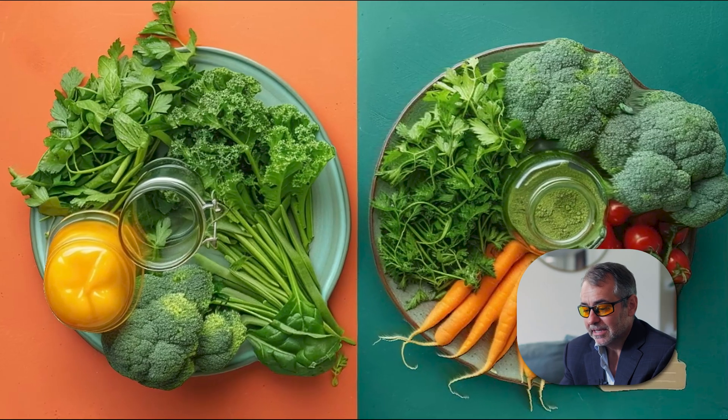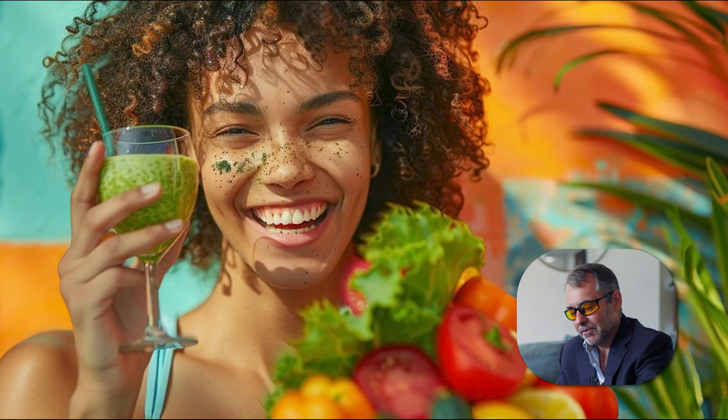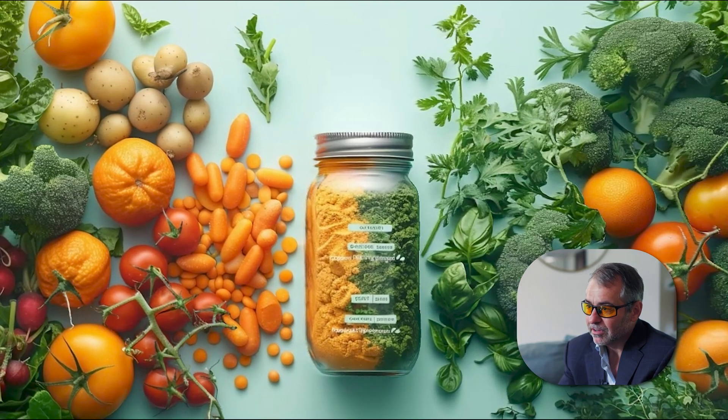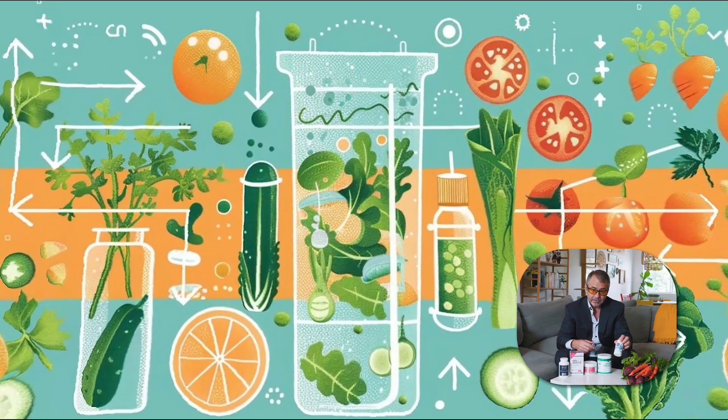The take-home message is it's not only more cost-effective, but you're going to get more nutrients from eating the vegetables directly than trying to become more efficient by buying these green powders, putting it in water, or taking a capsule.